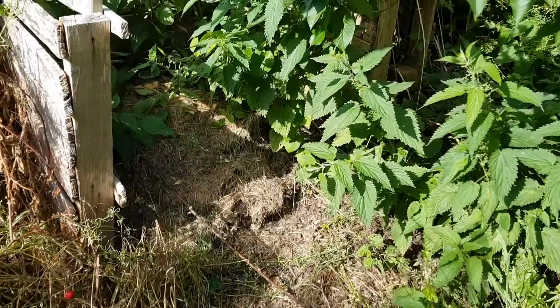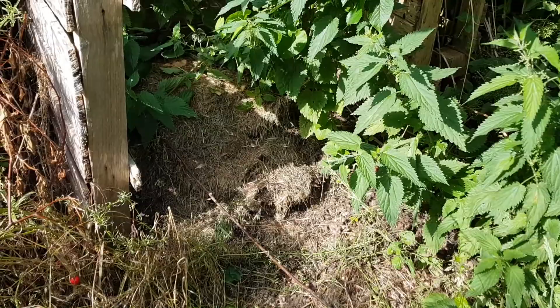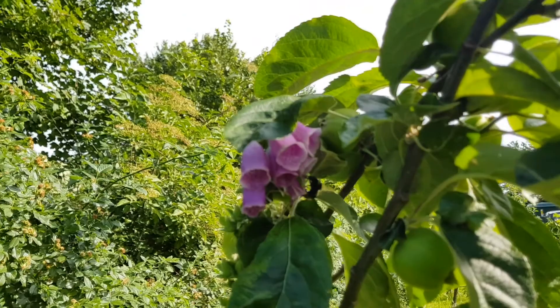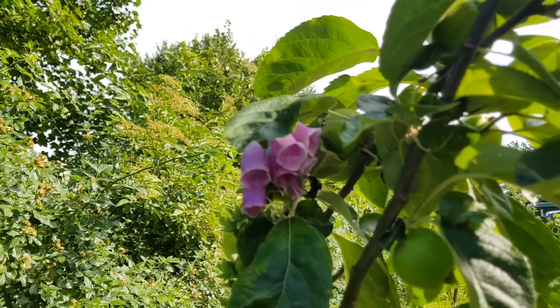We've also got a compost heap at the end of the orchard here, which provides a really good opportunity for any of the underground nesting species like white-tailed bumblebees, buff-tailed early bumblebees and garden bumblebees. I think a garden bumblebee has just gone into the foxglove — yeah, there we go.